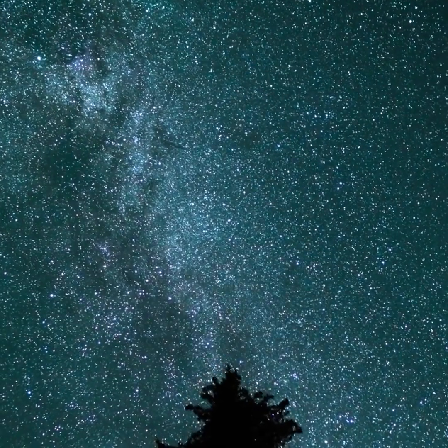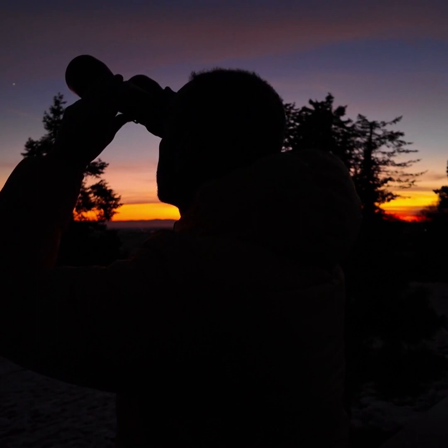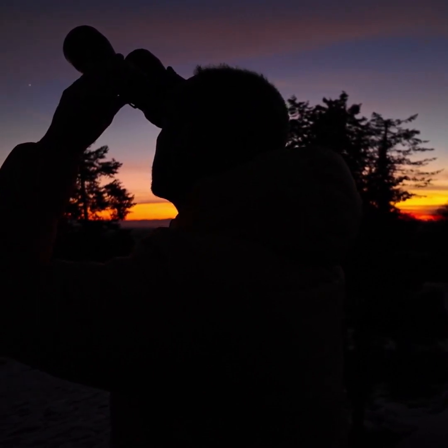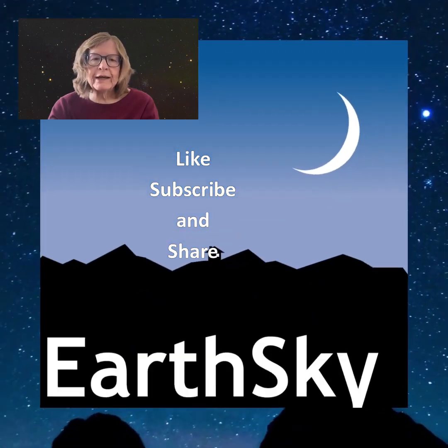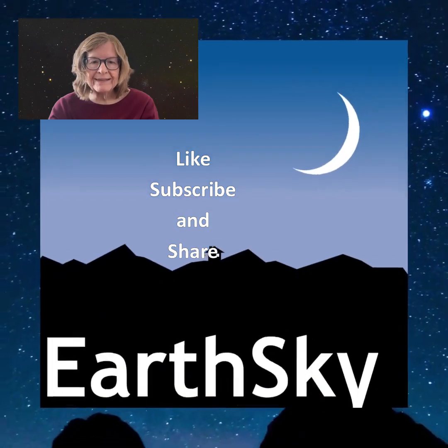It's an incredible sight in a dark sky. If you've got binoculars, use them to scan along the Milky Way to see numerous star clusters and nebulae. I hope you enjoy stargazing as much as I do. Please like, subscribe, and share so you don't miss any upcoming Night Sky events.